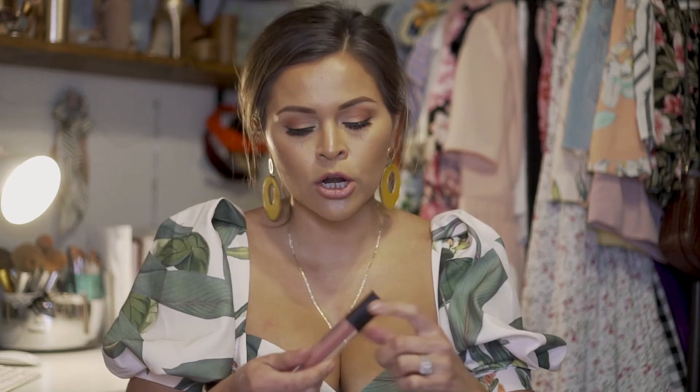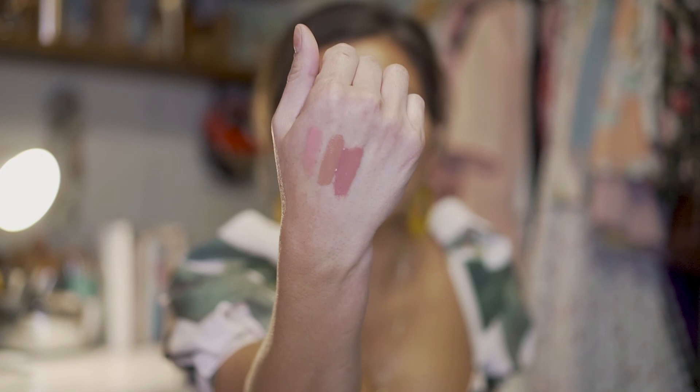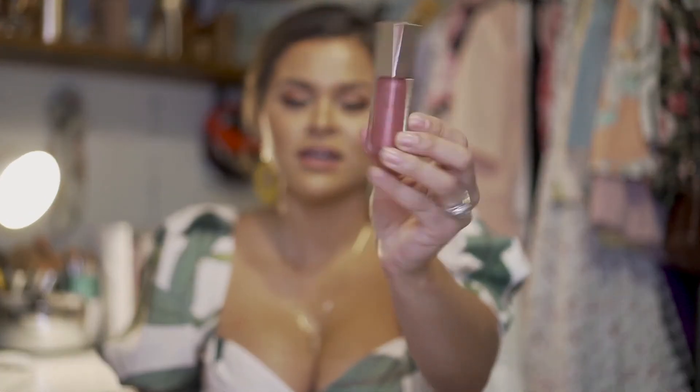My next one is by Maybelline, part of their Vivid Hot Lacquer line, in Color Charmer. This one is a little goopy, I'll say, but it's still really beautiful. It looks really dark when swatching it, but when you put it on your lips it's actually not that dark at all.